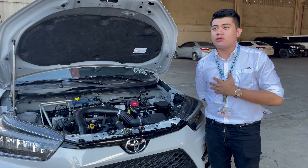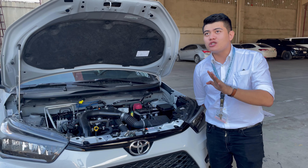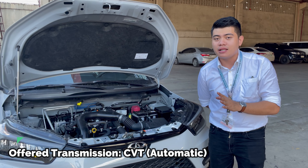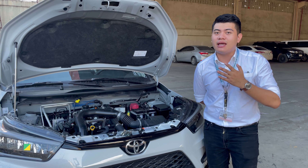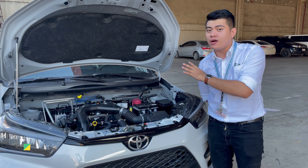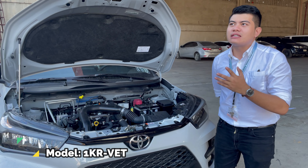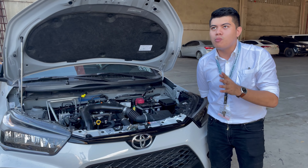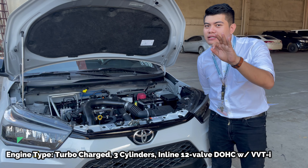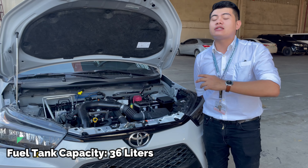We're at the front already, so let's check out the engine itself. The transmission offered on this particular variant is automatic or CVT. The displacement is 998cc. The engine model in this particular variant is a 1KR-VET. Take note, we call this the Toyota Raize Turbo, so I'd like to highlight that it has a turbocharged engine — 3 cylinders. The fuel tank capacity is 36 liters, and it runs on gasoline.